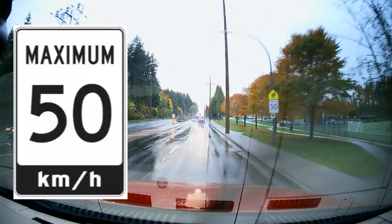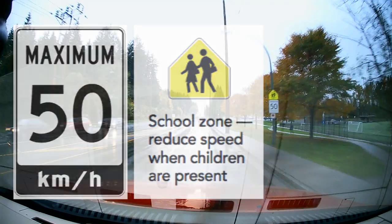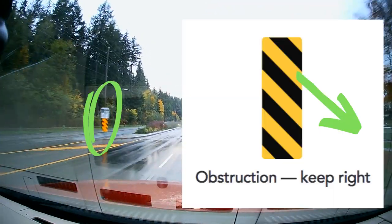Here is an official speed limit sign along with the school zone sign. So the speed limit is 50 kilometers per hour here, no matter what day or time it is. And another obstruction warning sign.